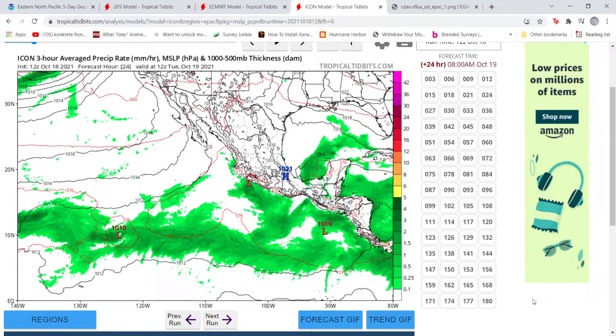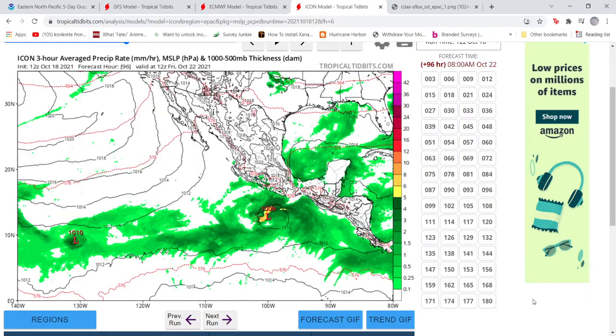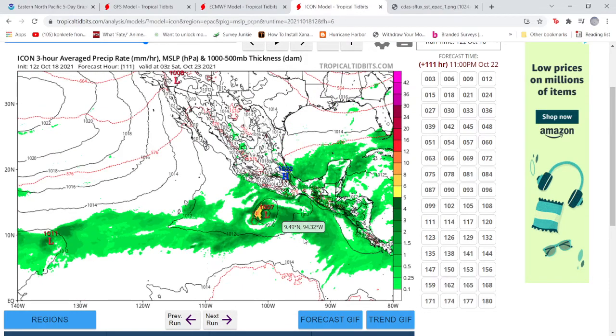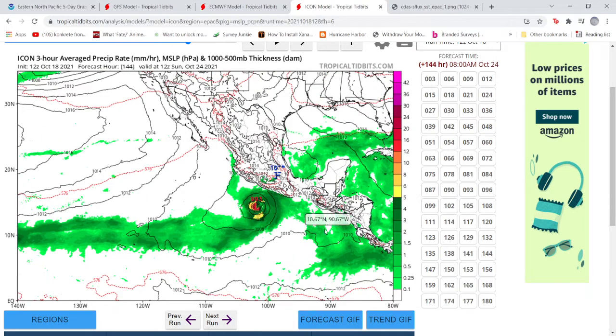Here is the ICON model — fast-forwarding through, it doesn't really get going until about the 96-hour mark. It's slower to develop, but once it does get going it develops quickly. At 120 hours we've got 1003 millibars, and then at 144 hours we've got 993 millibars. So it starts to really get going in that 48-hour window once it initiates. We're only going to look out six days, so this is as far as we go with the ICON.